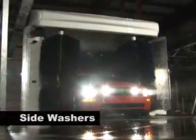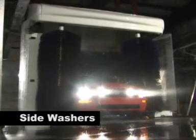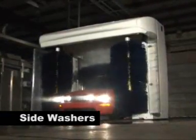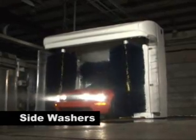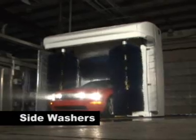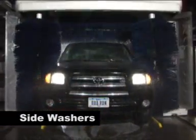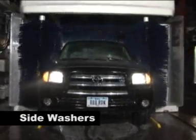The Trio's side washers deliver a gentle but effective clean by maintaining the optimum spinning pressure against the vehicle. This is achieved by small adjustments controlled by the IntelliSense brush system, which monitors the pressure of the brushes and transfers this information to the PLC. The side washers' trolleys travel on a unique, belt-driven carriage with UHMV rollers that require no greasing.